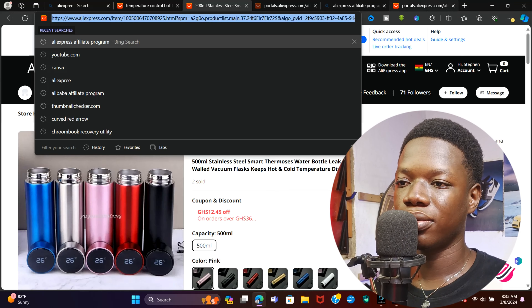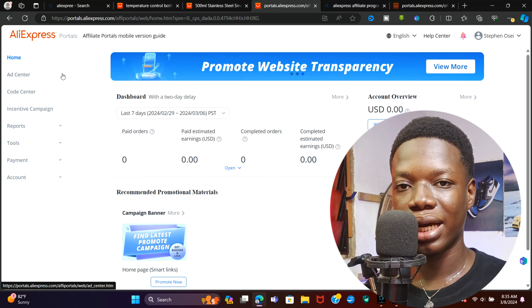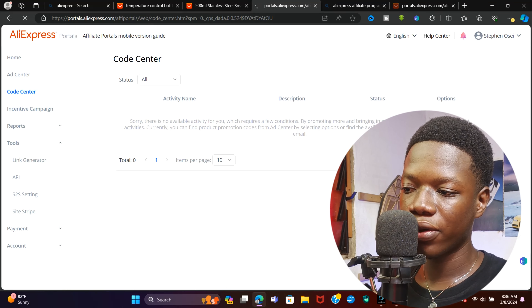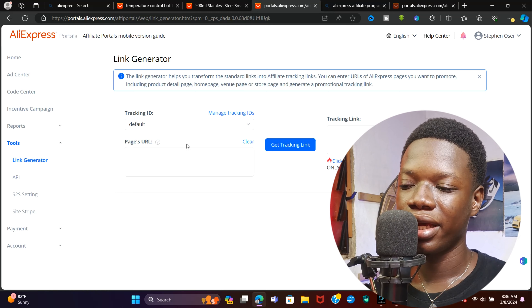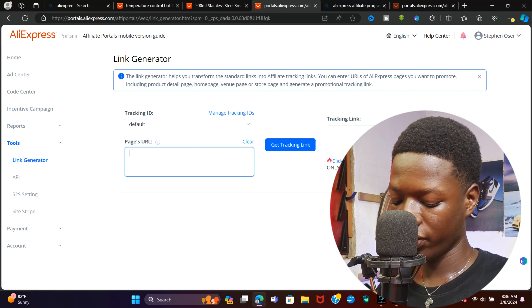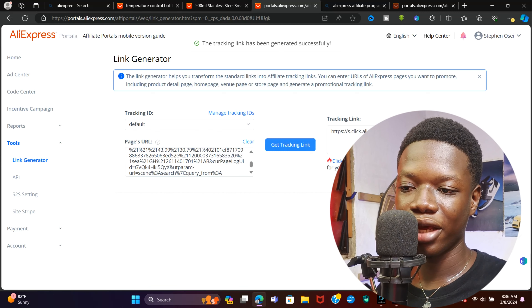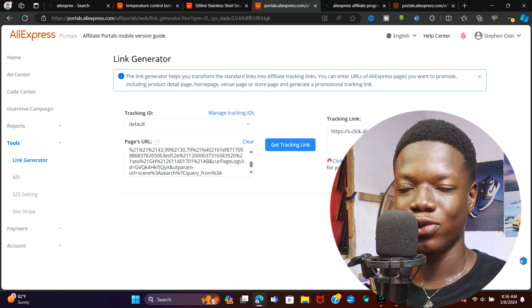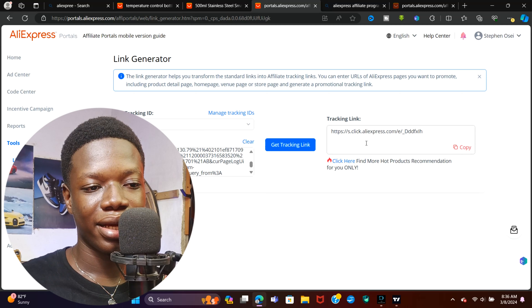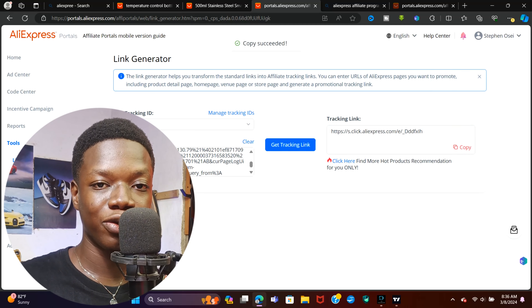One thing I forgot to tell you: after you're done creating your account on the AliExpress affiliate program, it's going to take a while for them to approve your account. Now, go ahead and click on Tools, then click on Link Generator — it's at the top next to API and Tools. It will bring you to this interface where you paste the product URL and click on 'Generate Link' or 'Get Tracking Link.'